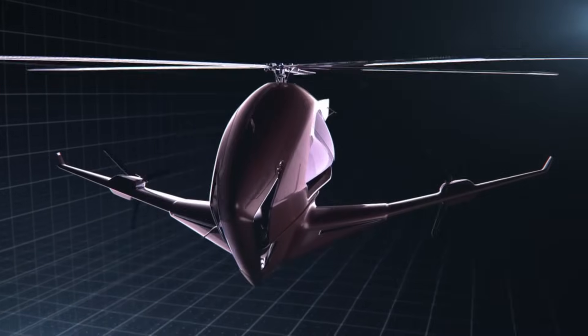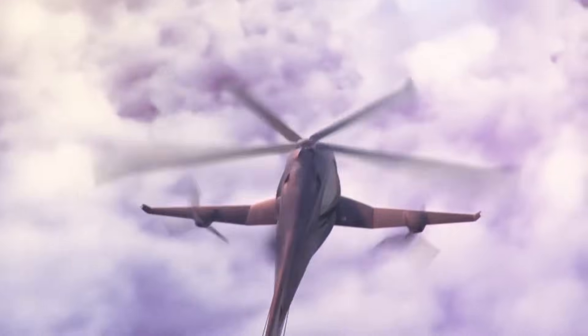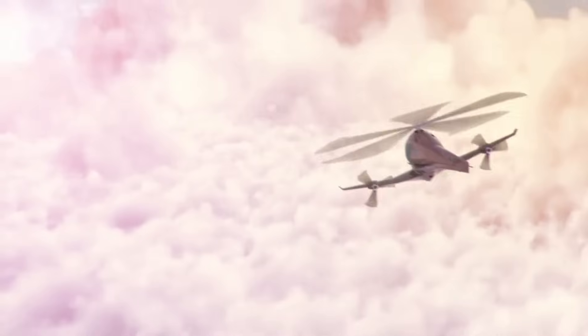a spacious cabin, and a high-tech interface. The ASAP Hybrid Helicopter is not yet available for purchase, but it is estimated to cost around $1.5 million, based on similar models in the market.